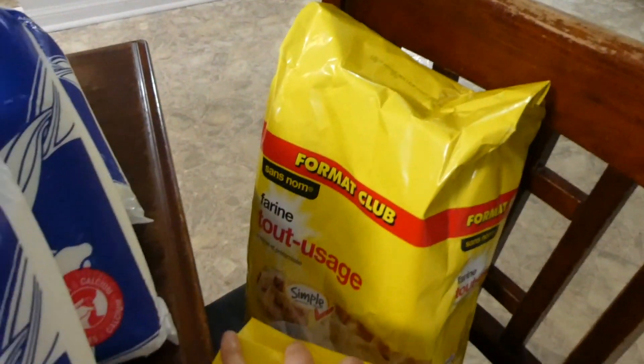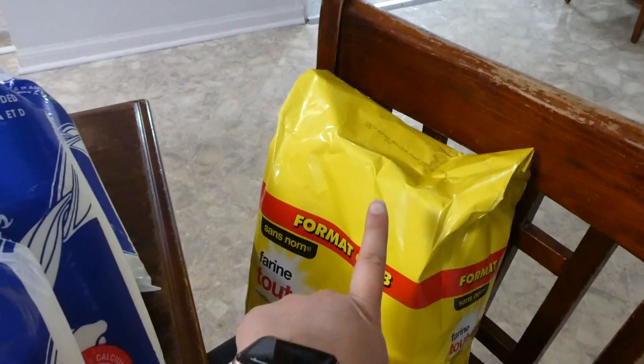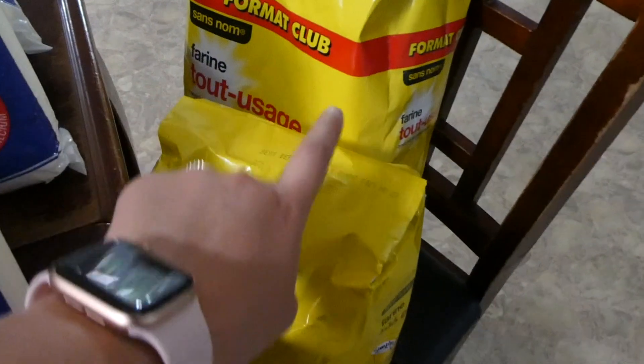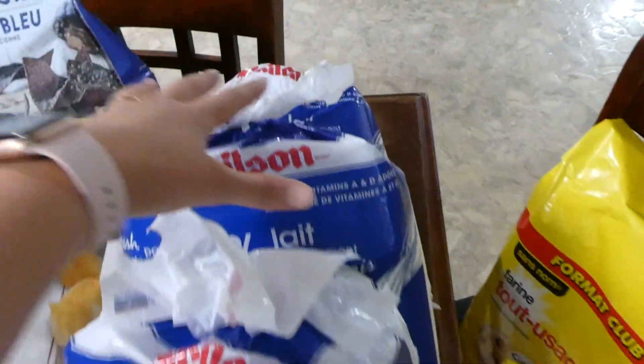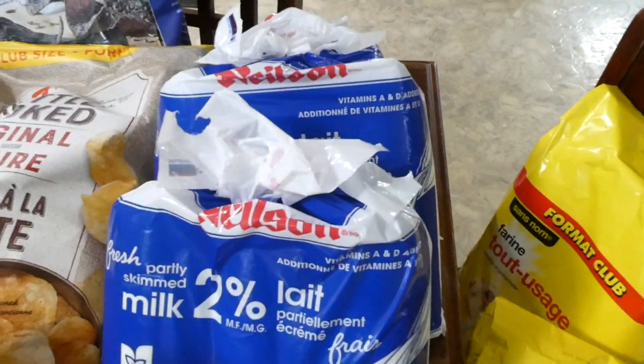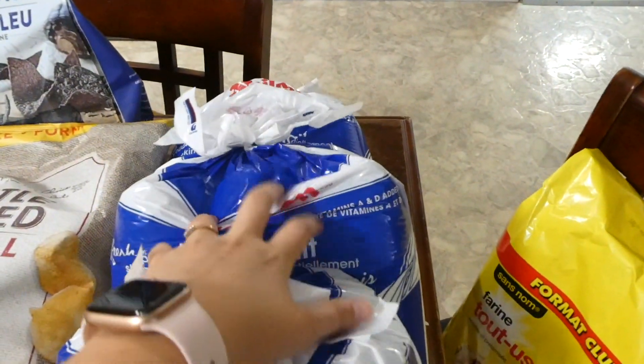I've got a full counter to show you, so I'll show you everything I picked up and then our dinner menu. First off, flour — I got the big 10 kilogram bag of all-purpose flour and then a five kilogram bag of whole wheat flour. I got three bags of milk.